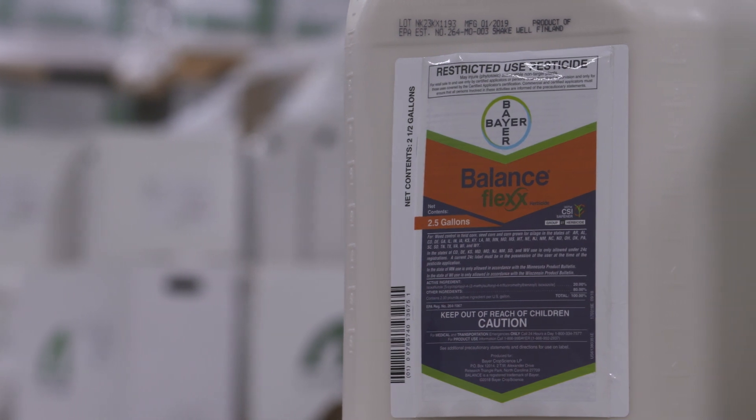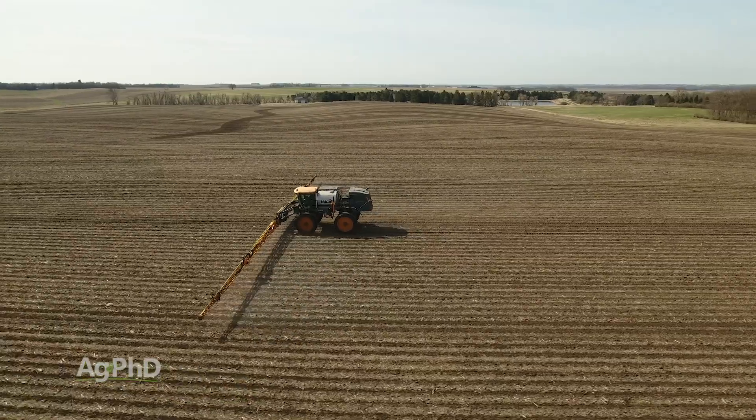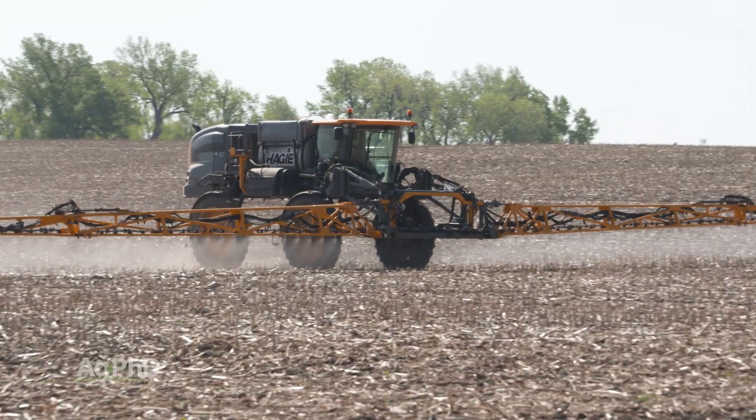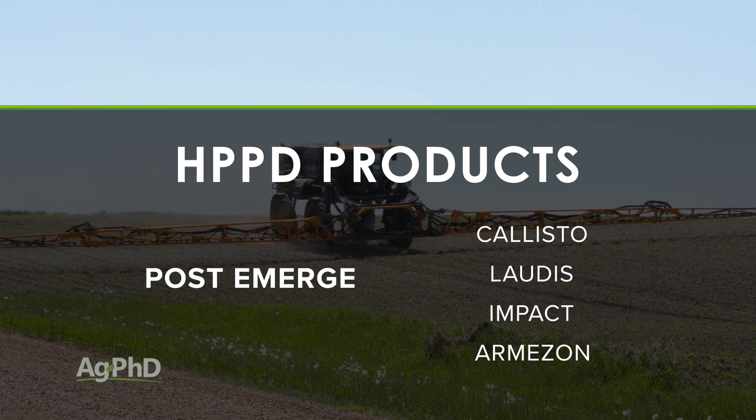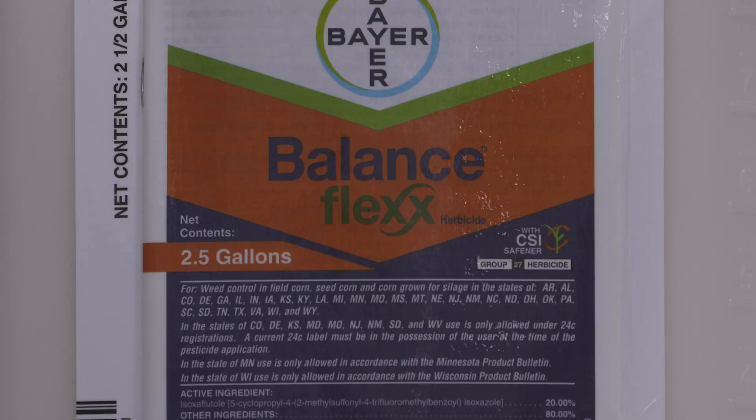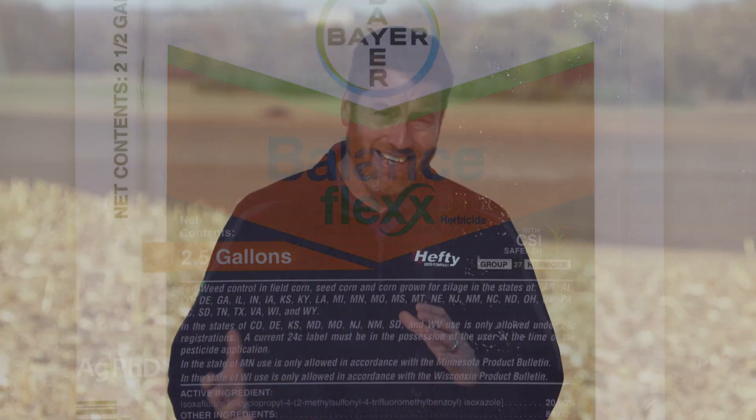There is another product we should talk about — Balance Flex. When I think about other options for pre-emerge straight goods, this is probably one of the more popular ones. It's an HPPD family product, and I realize there are a lot of HPPDs considered for post-emerge use, like Callisto, Laudis, Impact, and Armazon. I like Balance Flex a lot for broadleaf control; in terms of grass control it's maybe 50 percent in most cases. It's actually pretty good on woolly cup grass and not horrible on foxtail species, but you're just going to do a lot better if grass is your target by using a Group 15.